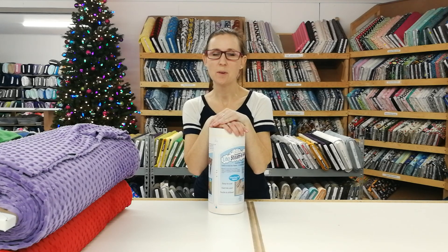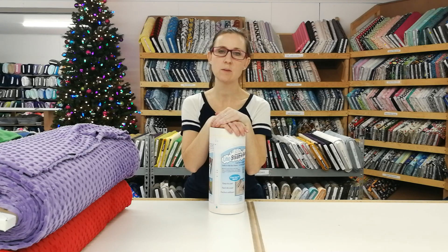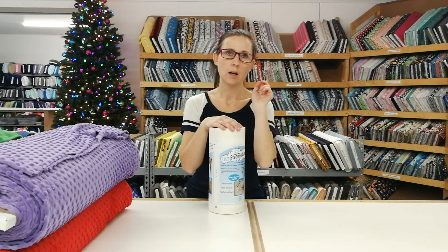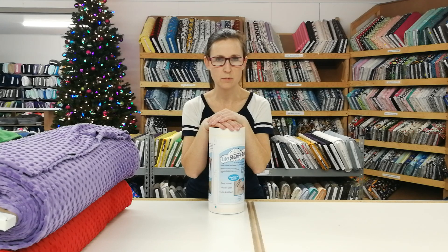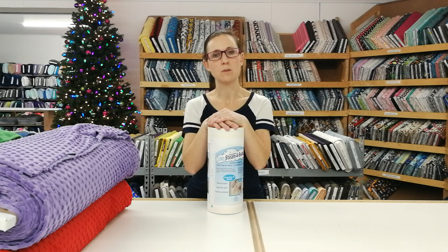Happy Friday everyone, welcome back! If you missed our video yesterday, we are giving away $50 store credit to one lucky customer. All you have to do is watch our store tour video, share that video, be a subscriber to us on our YouTube channel, and comment under the video that you've done that. We will do the draw next Thursday, November 28th.